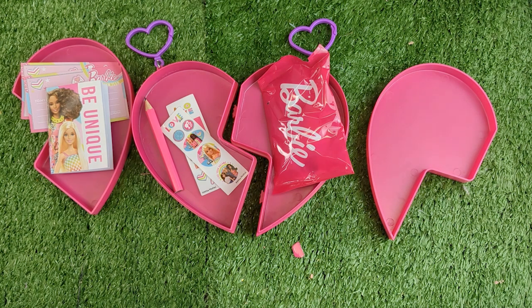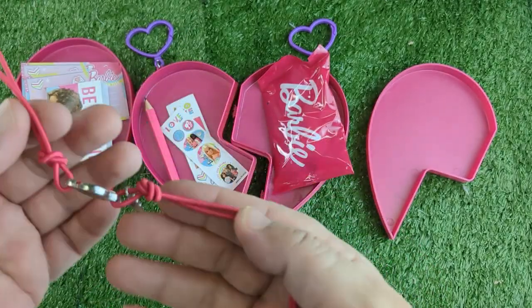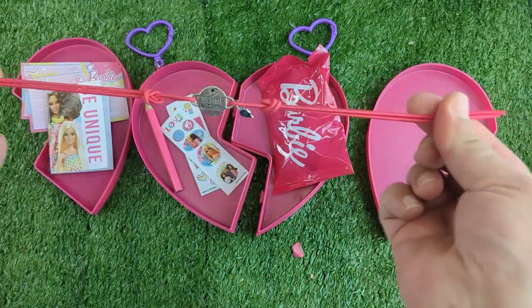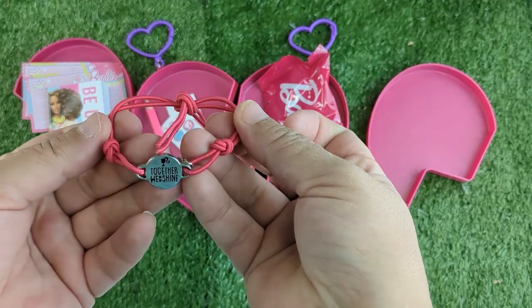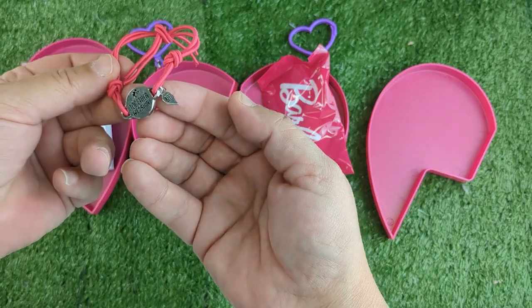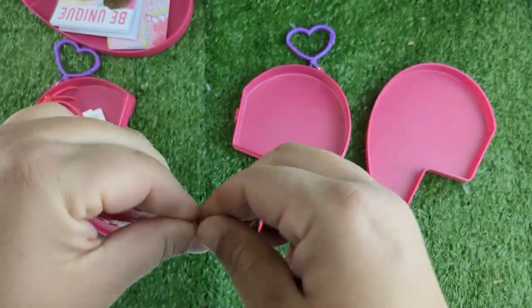Now let's take a look at this friendship bracelet. It says 'together we shine' and it's got Barbie and a BF charm. Do you see that? I guess you tie it in a knot around the wrist, right? Yes, you just go like that and tie it around your friend. This one has the heart going this way — so you see the direction of the heart. Let's open this one. Do you think this is going to be exactly the same? Probably.